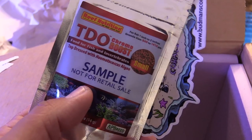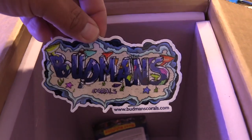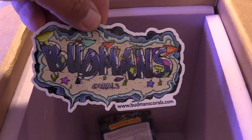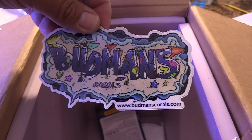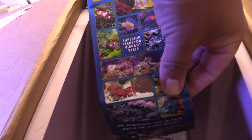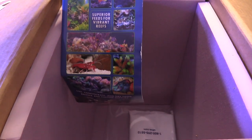He usually keeps his alkalinity at 8.5 to 9, and I usually run a little low — around 7 or so. But I'm going to try to stay in the eights. I ended up checking the other day and my alkalinity was 8.9, which is way high for me.